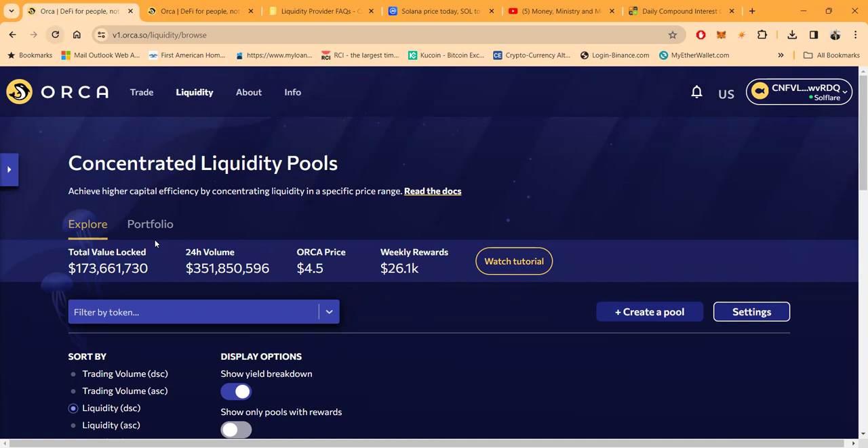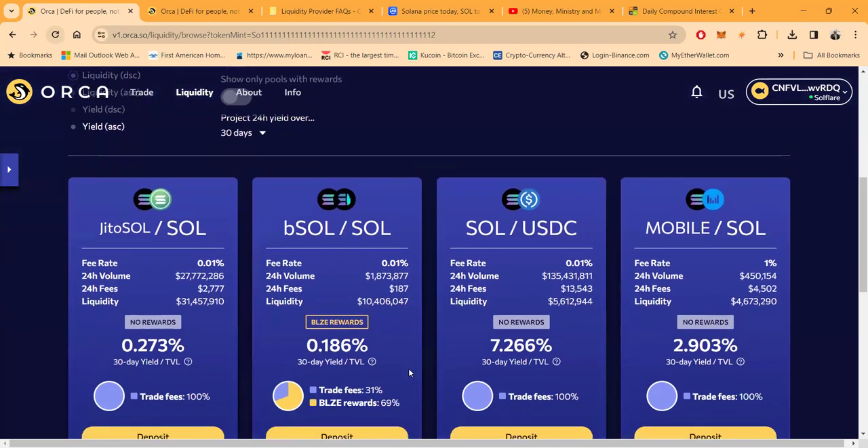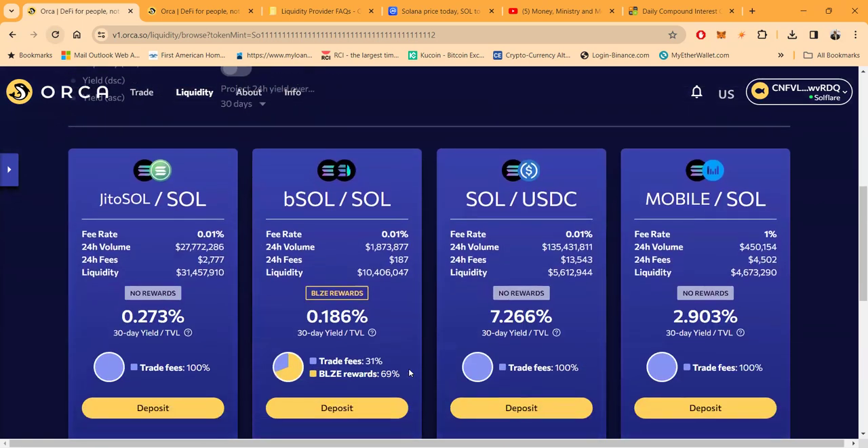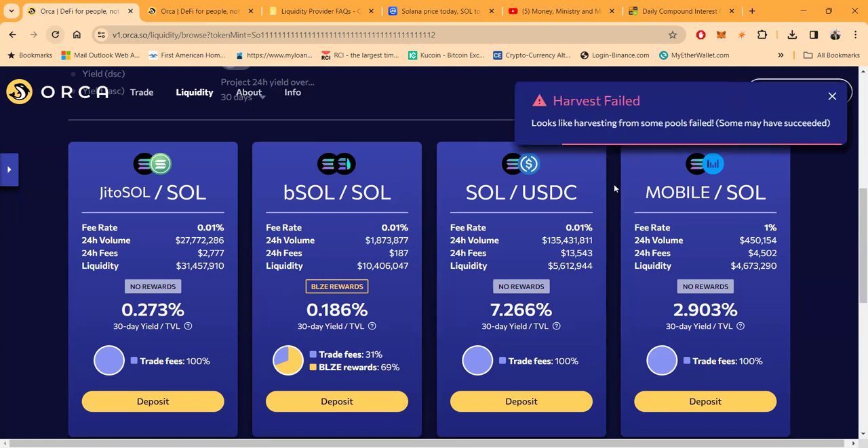If you're with the MMM community, I'm giving you this information for free. If you're outside of the MMM community, we are developing a paid community so you can have access to this information, and we'll have courses coming down the line as well. When you get into concentrated liquidity pools, the reason you achieve higher capital efficiency is because you're concentrating your liquidity in a specific range. I want to show you a couple of things about these particular pools — it's on the Solana network.